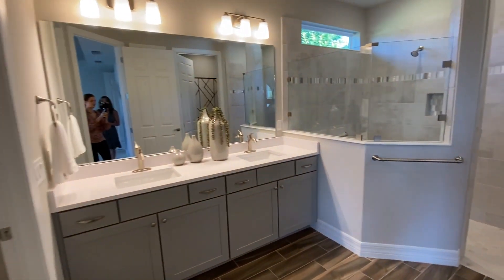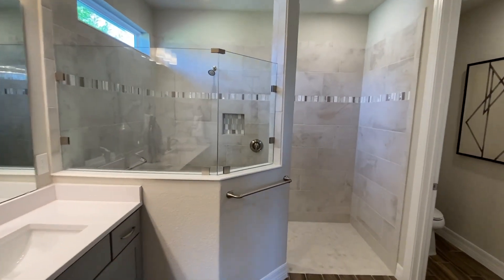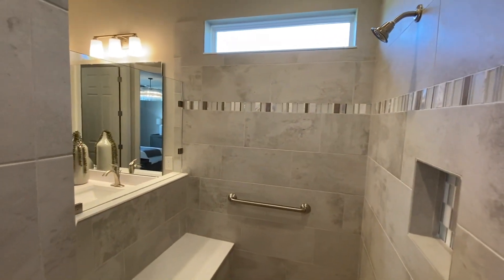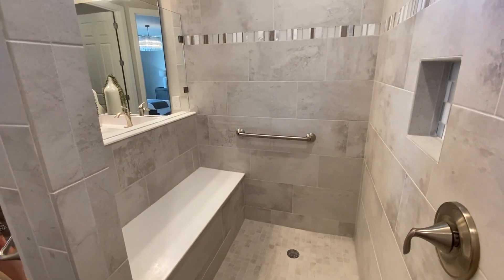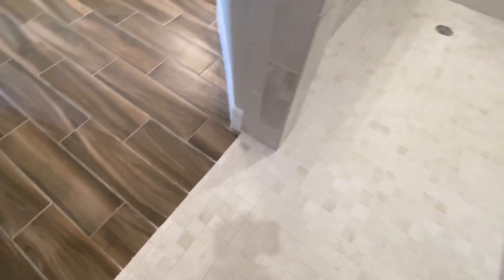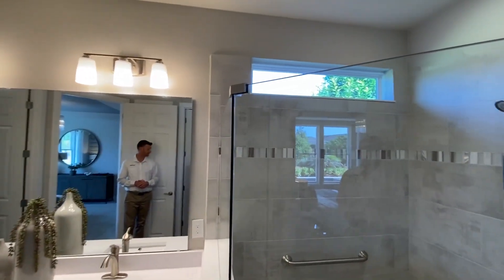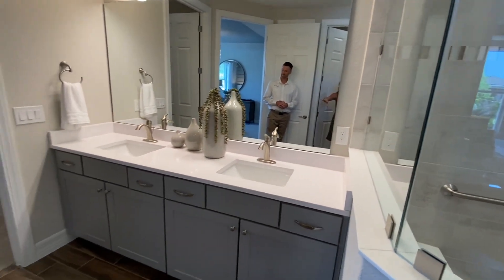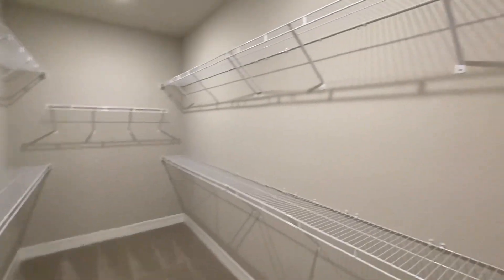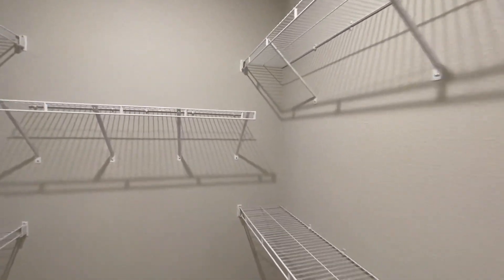Heading into the ensuite — wow, beautiful. We did our super shower on this home. One thing I love about this super shower is the bench that is in there — very practical. It's right there by the shower head so you're not at the whole other side. And there's no lip to get in here — smooth transition, zero entry into your shower. There's a window up top to let in natural light, which is great. Really nice size vanity with lots of storage and dual sinks.